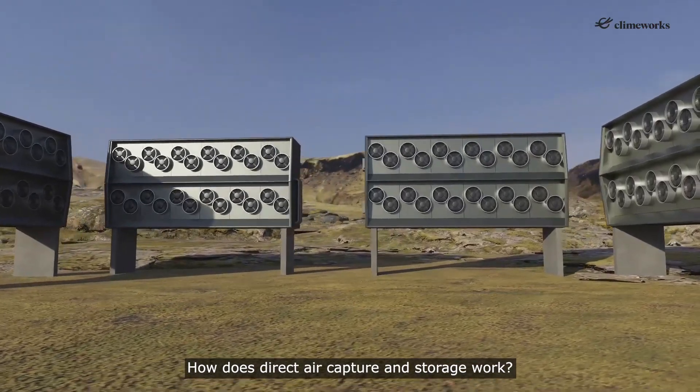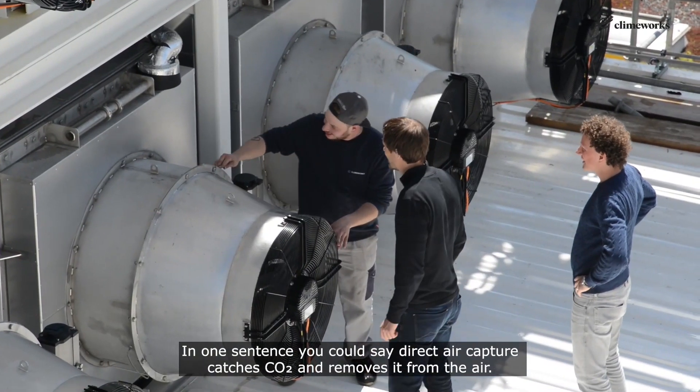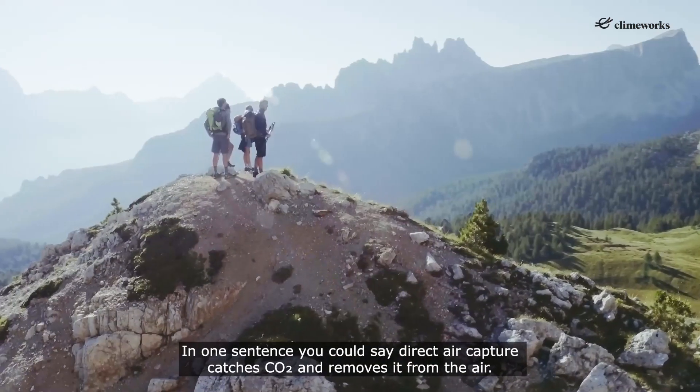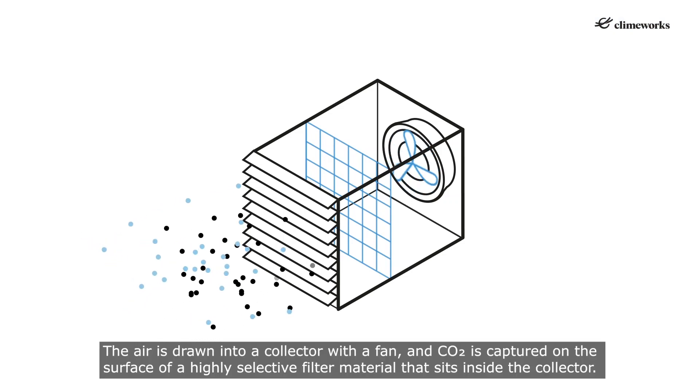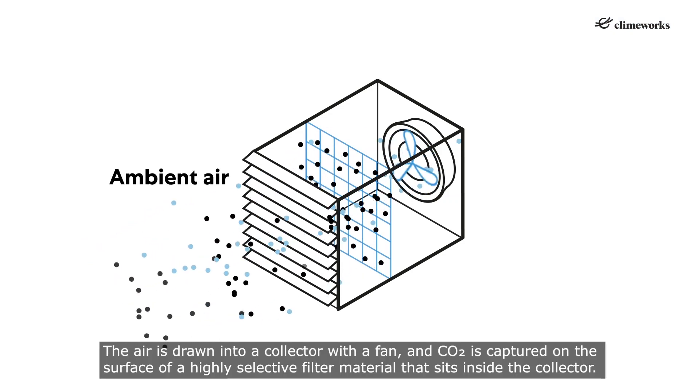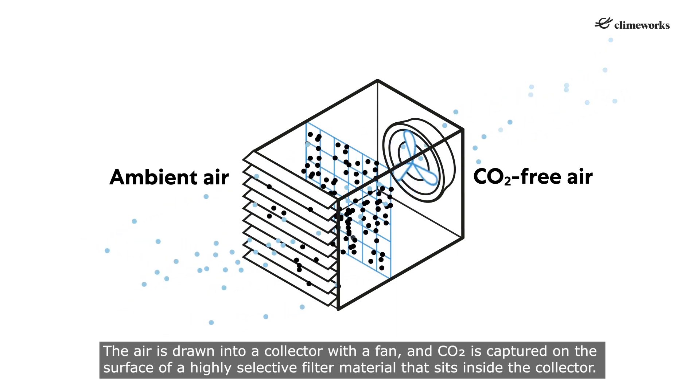How does direct air capture and storage work? In one sentence: direct air capture catches CO2 and removes it from the air. The air is drawn into a collector with a fan, and CO2 is captured on the surface of a highly selective filter material that sits inside the collector.